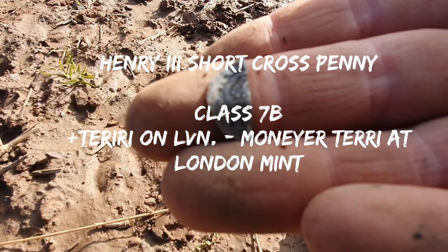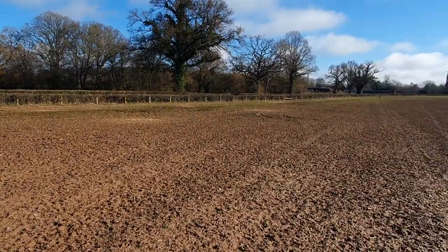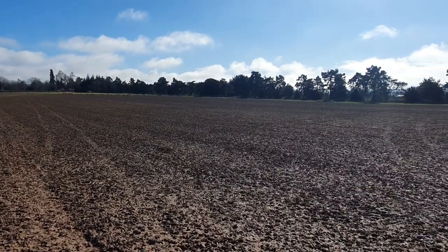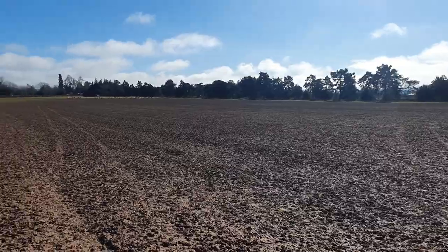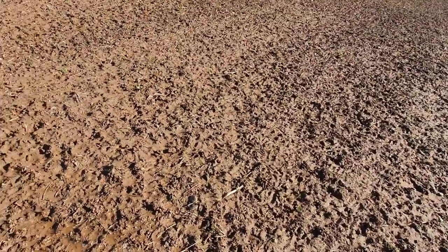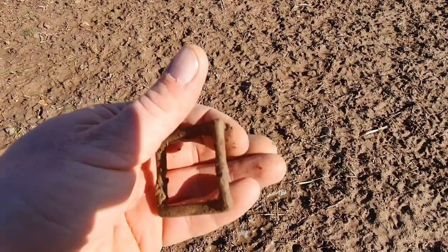Well, let's see what the next hole is going to bring. It's a beautiful day today, absolutely stunning. I've been wanting to get in this field for a long time, and we're already one hammered in. The conditions are immense, and then I've just had this screaming target here — look at that, absolutely screaming its head off with the CTX.